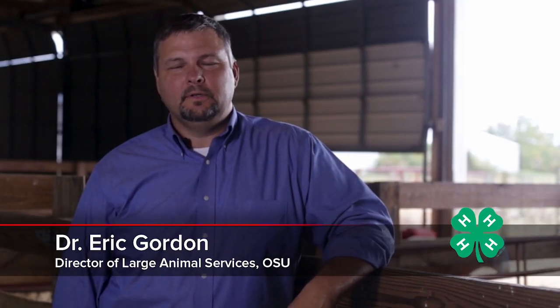Hello, my name is Dr. Eric Gordon and today I'm going to discuss the Veterinary Feed Directive or VFD, and with the help of Mr. Greg Fogel, how to properly administer medications.